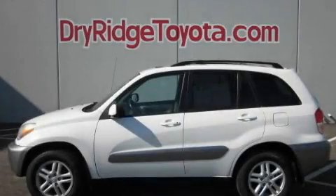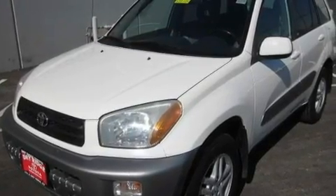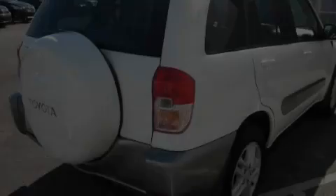This is a 2001 Toyota RAV4, a car-like ride in space like an SUV. It features a four-cylinder engine and a manual transmission.